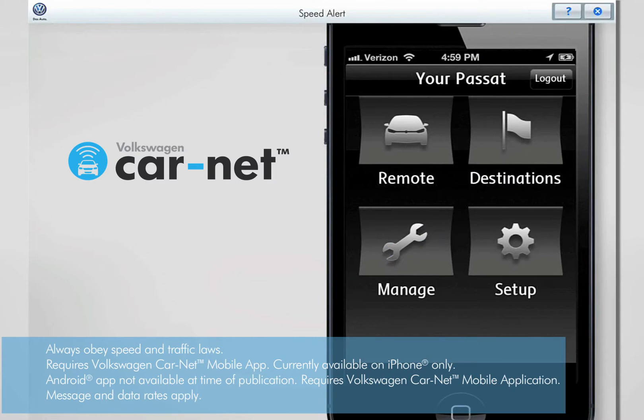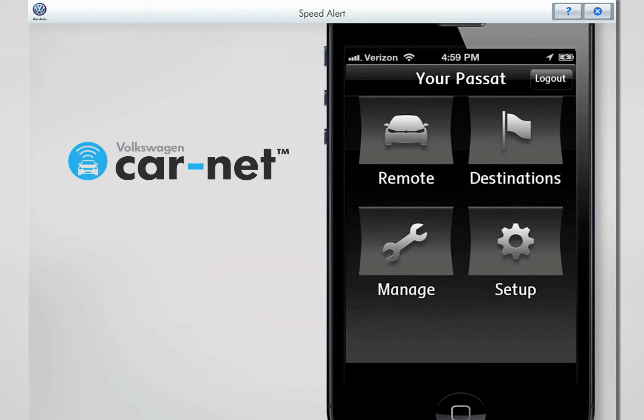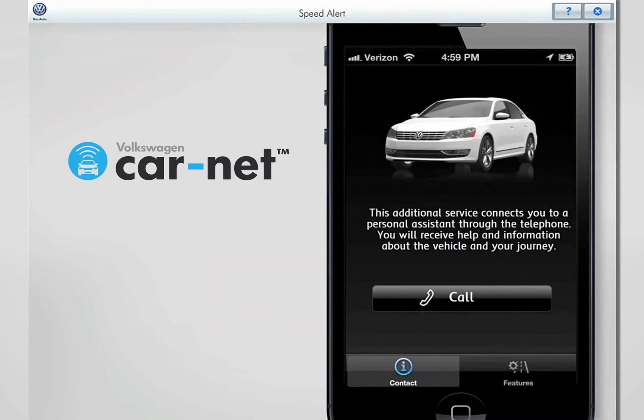The Volkswagen CarNet mobile app lets you create, adjust, and manage the active speed alert. Touch the Manage button to get started. The Features tab lets you set speed alerts and boundary alerts. Touch the Features button to continue.